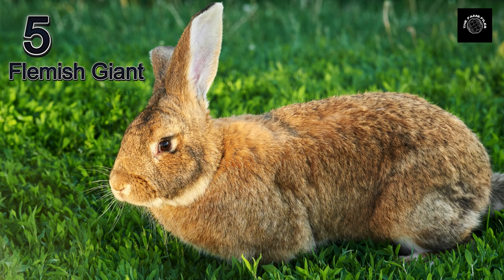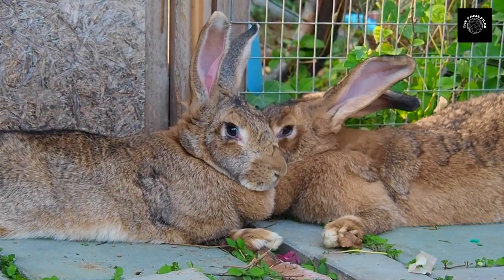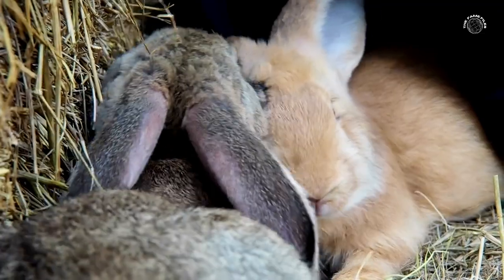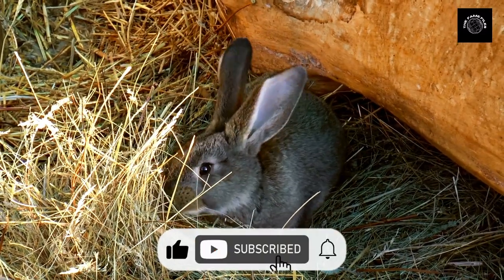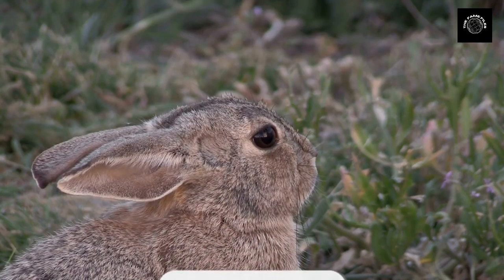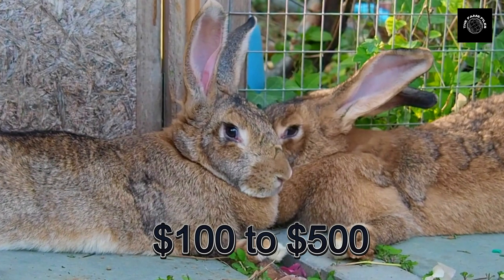Number five on our list is the Flemish Giant. These rabbits are one of the largest breeds in the world and they can weigh up to 22 pounds. Their size and unique appearance make them a popular choice for pet owners, but they can be quite expensive, with prices ranging from $100 to $500.